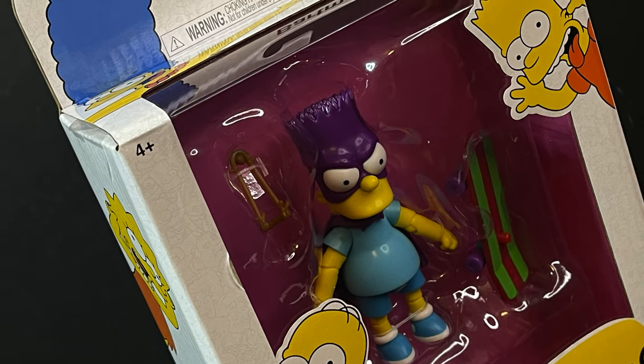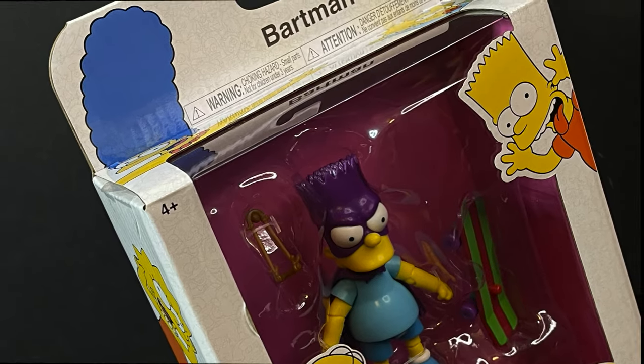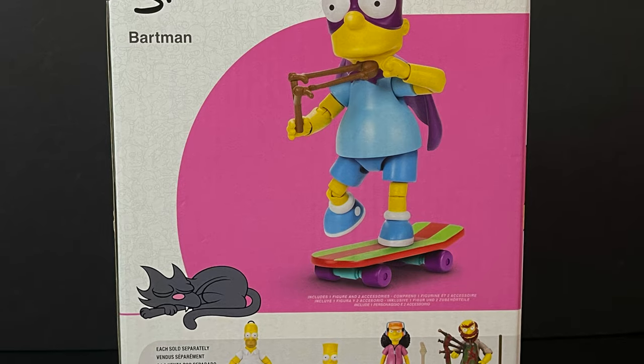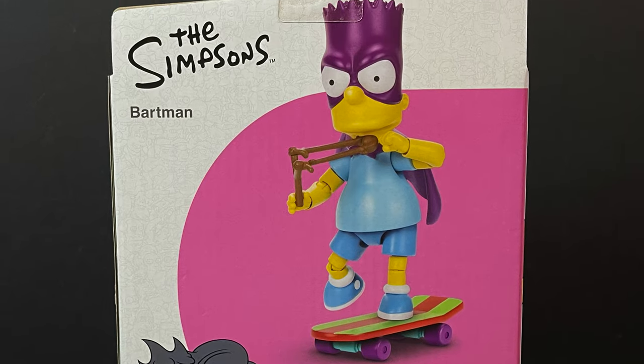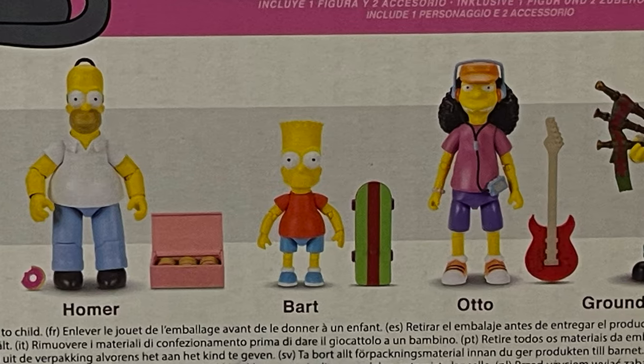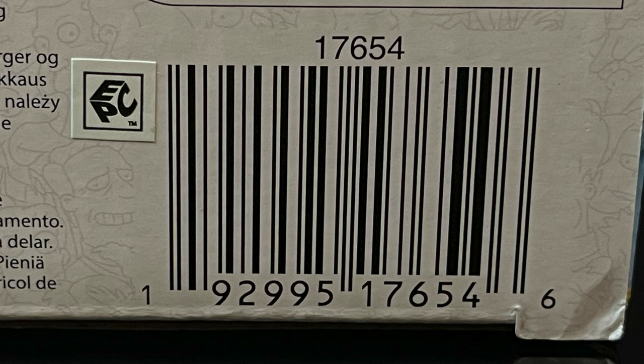The original 90s swap meets superhero, Bartholomew J. Simpson, aka Bartman. On the back of the packaging you will see Bartman with all of his accessories, along with the rest of Wave 1, making him a Walmart exclusive for Wave 1. Here's the barcode — I'll put a link in the description below, so if you want him, hopefully you can grab him soon.